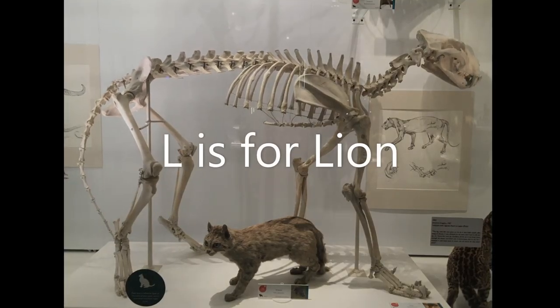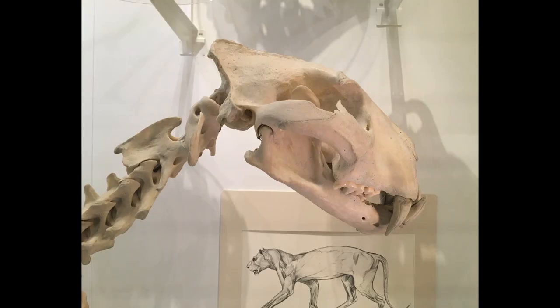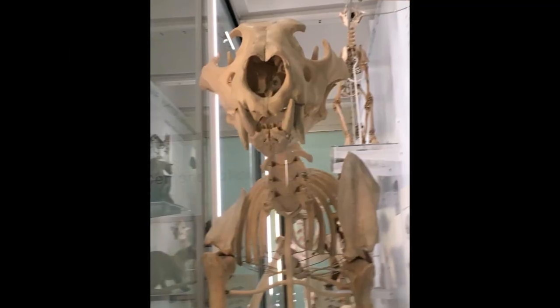L is for Lion. Did you know that a group of lions is called a pride? Lions are predators with big teeth and a loud roar. Can you roar like a lion?